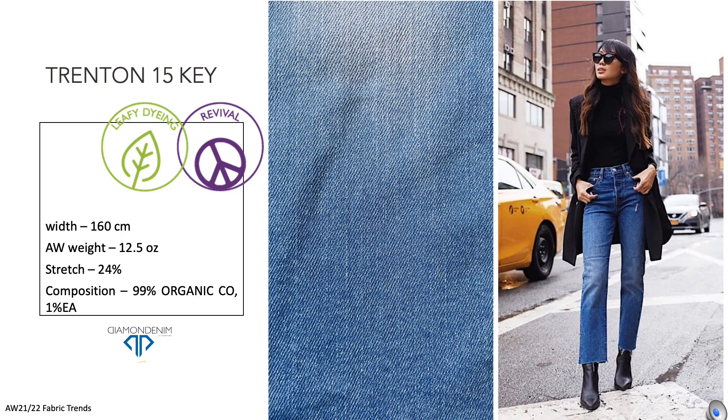For a while now, we've asked ourselves what will be the evolution of the 80s look. The answer is Trenton 15 Key. This authentic look pure indigo comfort stretch denim is perfect for all the latest women's wear shapes. Color 15 leafy dye makes it possible to play in the laundry from dark to super-bleach washes. Trenton 15 Key is also made with organic cotton.